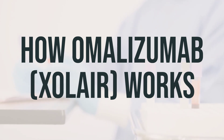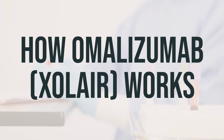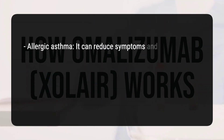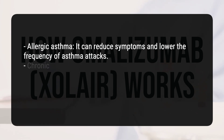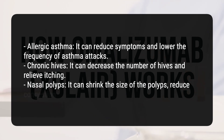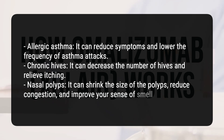Here's what omalizumab can do for each condition it's approved for. For allergic asthma, it can reduce symptoms and lower the frequency of asthma attacks. For chronic hives, it can decrease the number of hives and relieve itching. For nasal polyps, it can shrink the size of the polyps, reduce congestion, and improve your sense of smell.